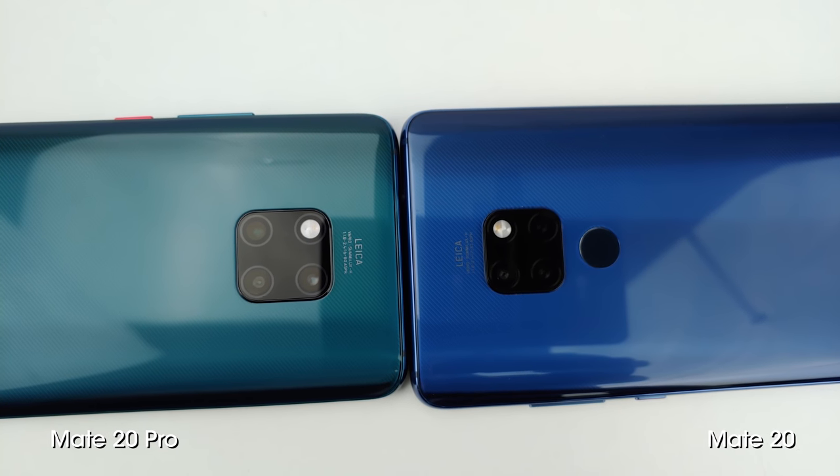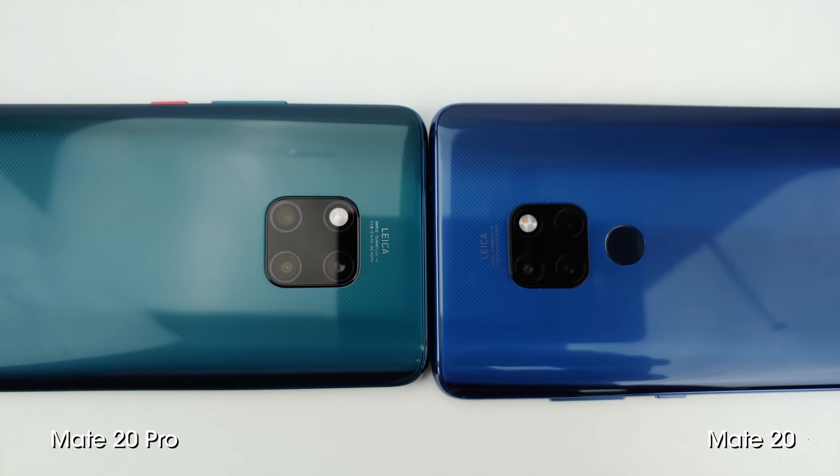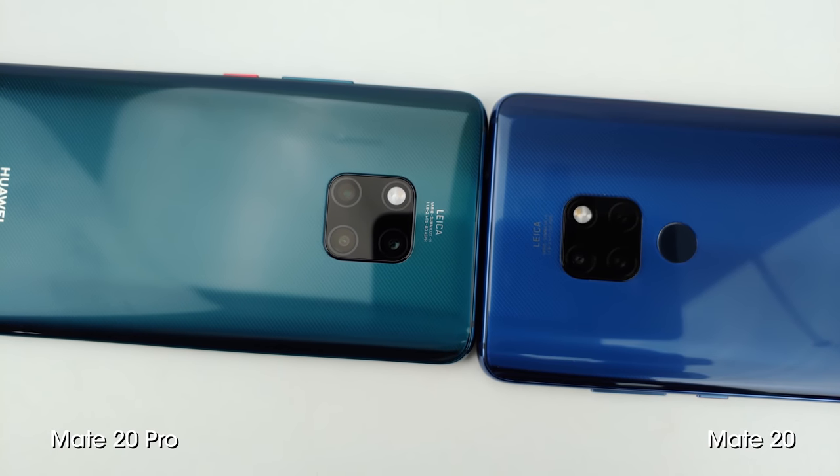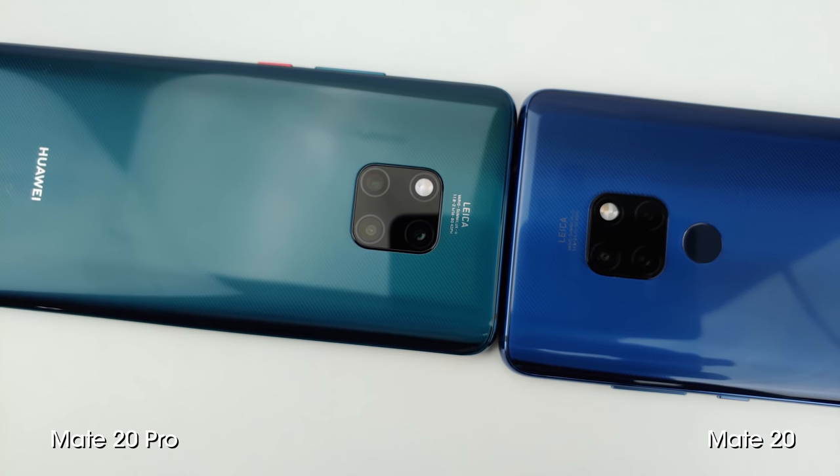Just like the P20, Huawei has launched two models: the Mate 20, which retails for €799, and the Mate 20 Pro, which is a much pricier €1,049.